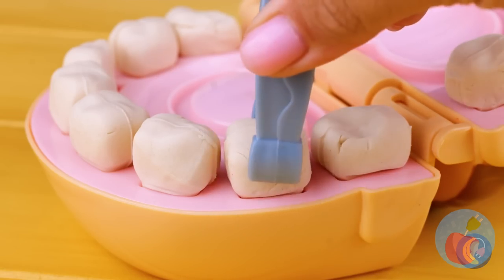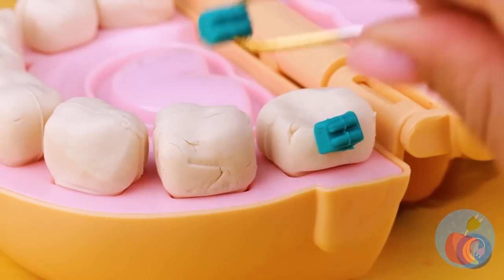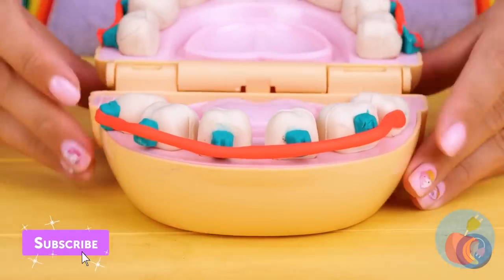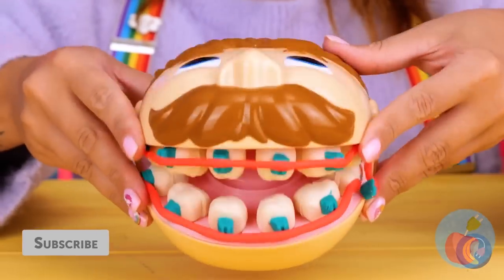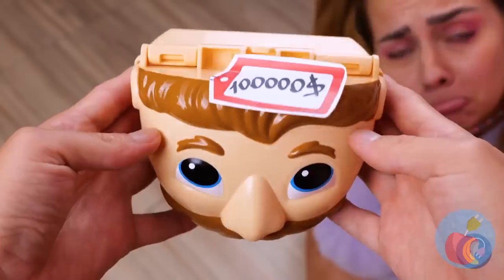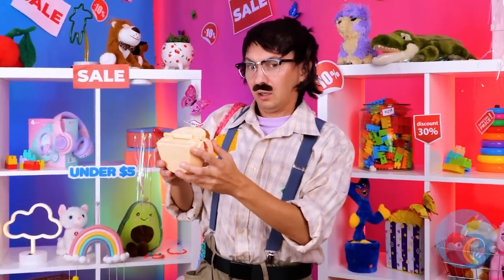Better, but all these teeth could use some metal work. Braces just seem to add a little shine to your teeth. Cool toy, but we could afford a real dentist at this price.